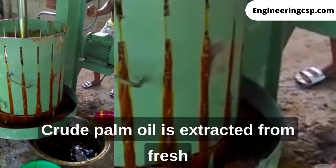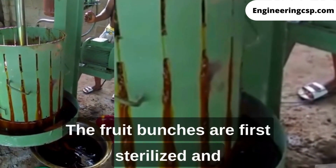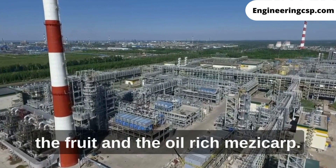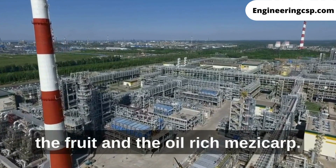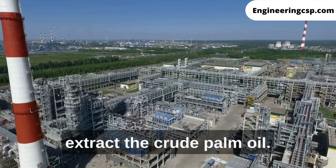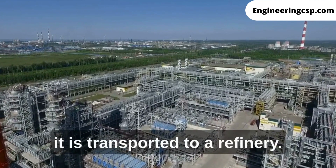Crude palm oil is extracted from fresh fruit bunches through a process called pressing. The fruit bunches are first sterilized and stripped of their outer layer, leaving behind the fruit and the oil-rich mesocarp. The mesocarp is then pressed to extract the crude palm oil. Once extracted, it is transported to a refinery.